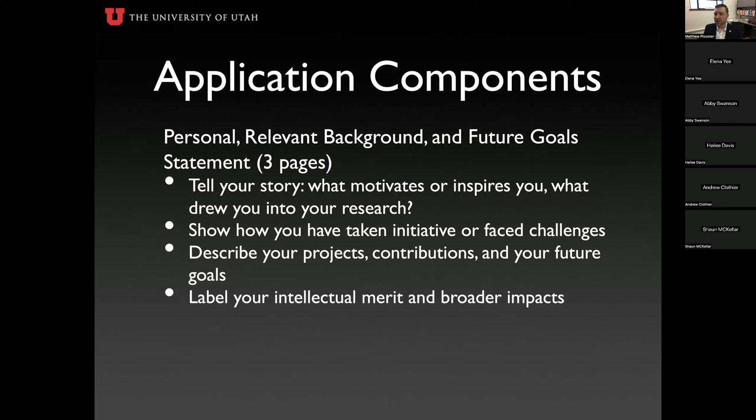The personal statement is three pages, single-spaced, Times New Roman 12-point font, one-inch margins. This is where you tell your story — why you're pursuing science, what motivates and inspires you, what drew you to this area of study. Show how you've taken initiative, faced challenges, and overcome them. Describe your projects, contributions, and future goals, both related to science and beyond. Intellectual merit and broader impacts must be labeled individually.